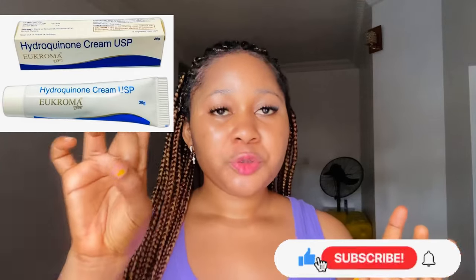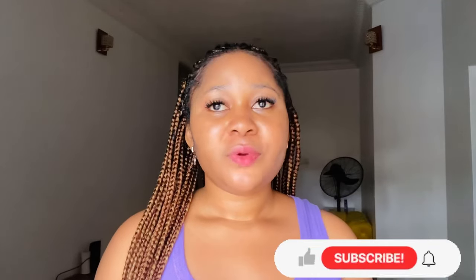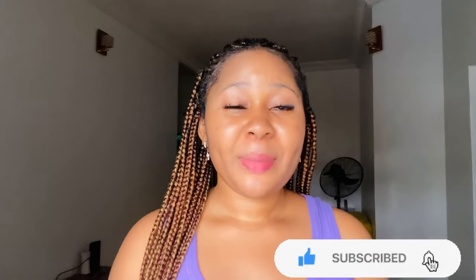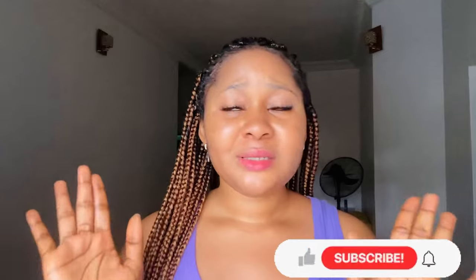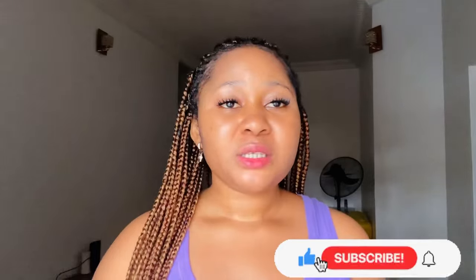The next one on my list is hydroquinone. I'll put the picture here — hydroquinone tube. Some people think hydroquinone is bad and dangerous for the skin, and yes, it is only dangerous when you abuse it. Hydroquinone is used for treatment of hyperpigmentation. If you have dark spots and severe hyperpigmentation, I advise you get it, but please consult your dermatologist or doctor first. It is also a treatment product, not for prolonged use.